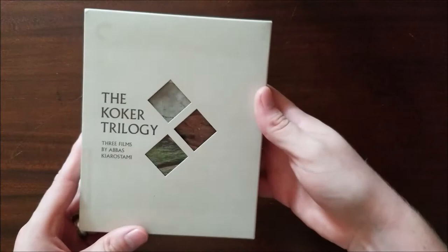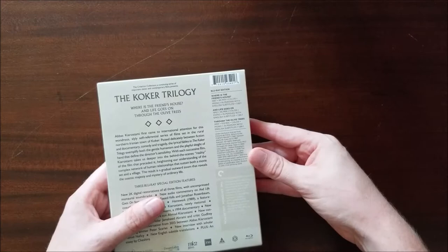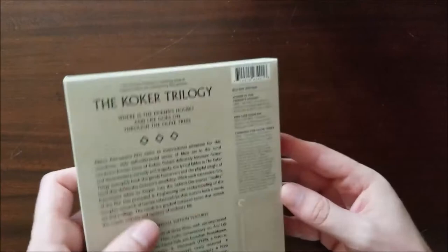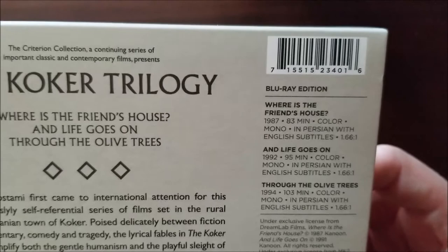We turn over here and we've got some of our text with a lot of our special features and stuff. I really liked the book that came with the previous set — we talked about three silent classics by Joseph von Sternberg — but I was also talking about how light they actually seem to be on special features. There's some pretty good stuff here. We got three films: Where is the Friend's House, 1987, 83 minutes; Life Goes On, 1992, 95 minutes; and Through the Olive Trees, 1994, 103 minutes. All three are in Persian with English subtitles.